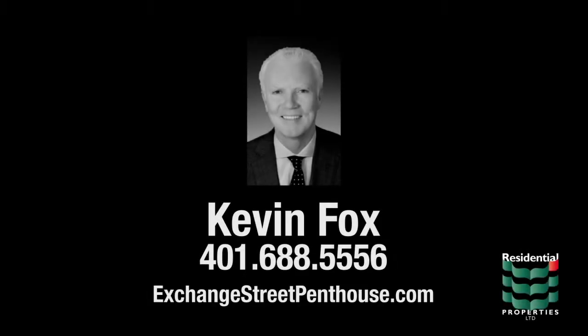For more information, please visit the property website or contact me, Kevin Fox, at 401-688-5556. Thanks for visiting.